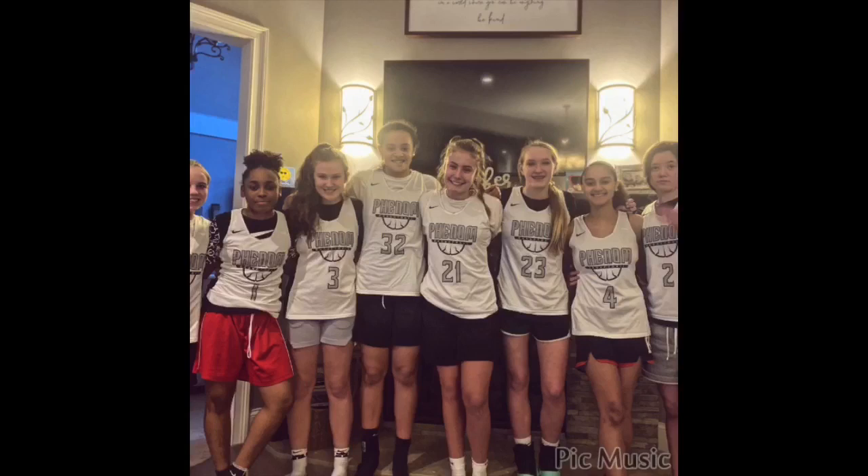Hi everybody, I'm Asa Brann and today I'm going to be showing you what's in my basketball bag. I'm just going to show you what's in my basketball bag. I'm guessing not a lot of my viewers really care about this, but I don't care because basketball is a huge part of my life.